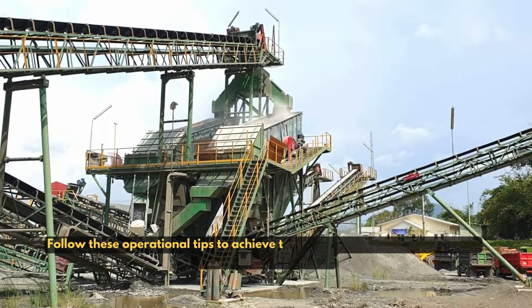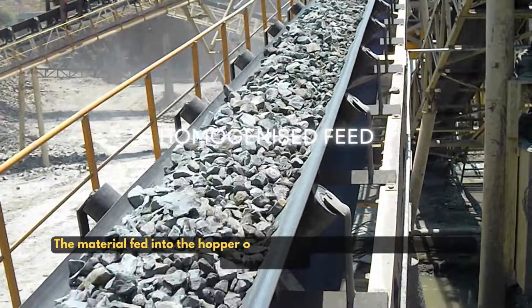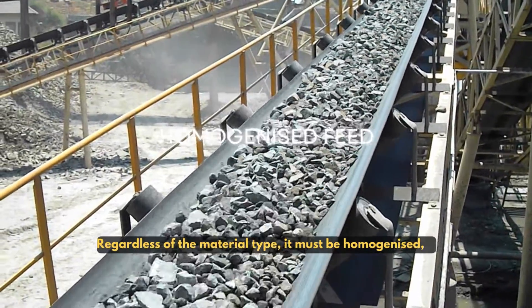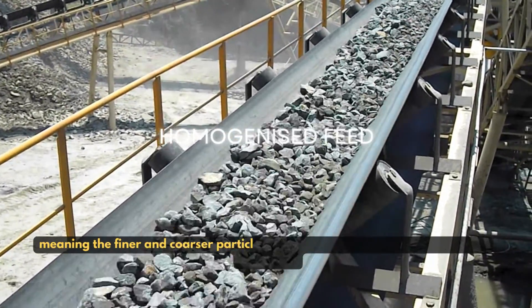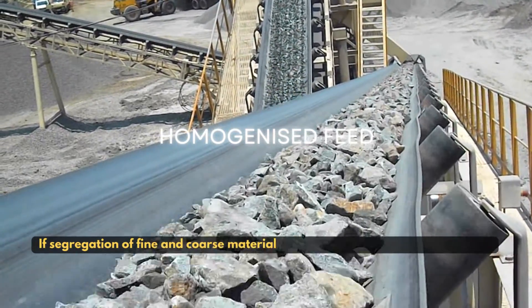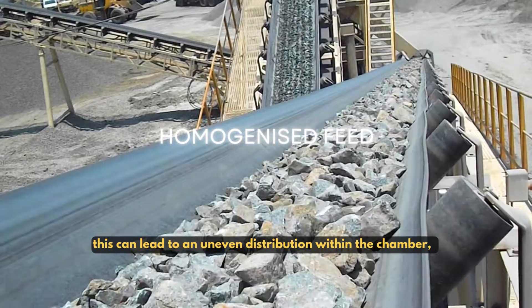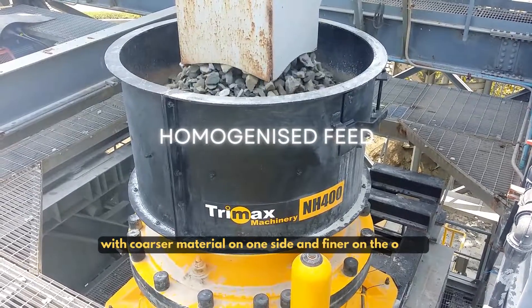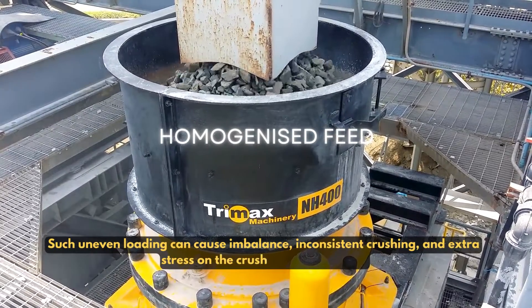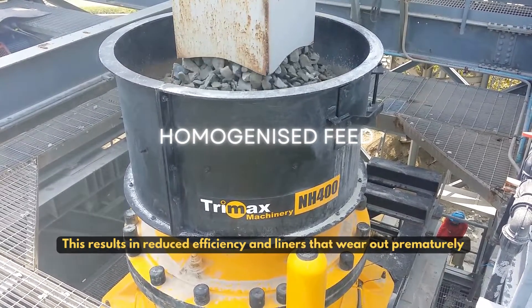Follow these operational tips to achieve the desired output and prolong the lifespan of your crusher. The material fed into the hopper of the cone crusher dictates the outcome. Regardless of the material type, it must be homogenized, meaning the finer and coarser particles should be evenly mixed in the crushing chamber. If segregation of fine and coarse material occurs during the conveying process, this can lead to an uneven distribution within the chamber, with coarser material on one side and finer on the other. Such uneven loading can cause imbalance, inconsistent crushing, and extra stress on the crushing mechanisms, resulting in reduced efficiency and liners that wear out prematurely.